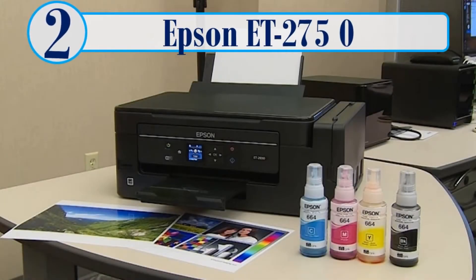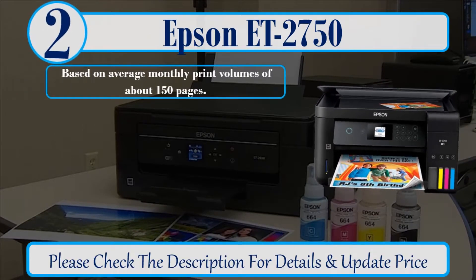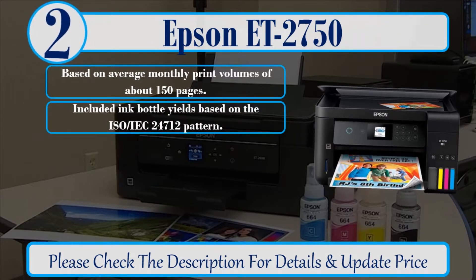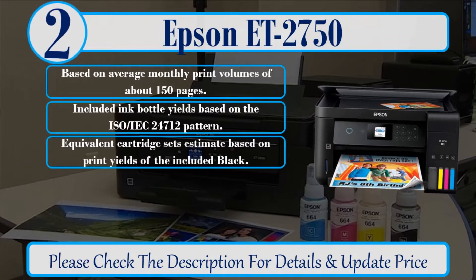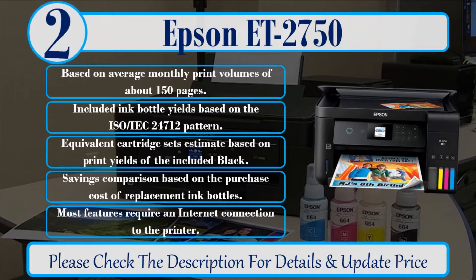Number 2: Epson ET-2750. Based on average monthly print volumes of about 150 pages. Included ink bottle yields based on the ISO-IEC 24712 pattern. Equivalent cartridge sets estimate based on print yields of the included black. Savings comparison based on the purchase cost of replacement ink bottles. Most features require an internet connection to the printer. Please check the description for details and updated price.